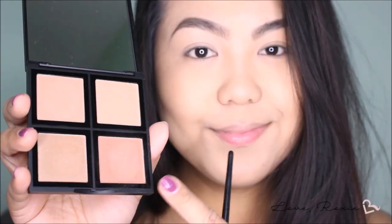For eyeshadow, I'm using the concealer as a primer. And taking their bronzer palette, I'm going to be using the darkest shade to contour the crease of my eyes.